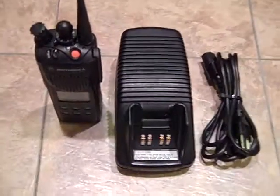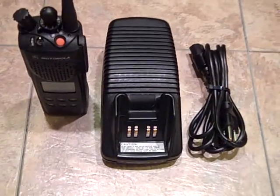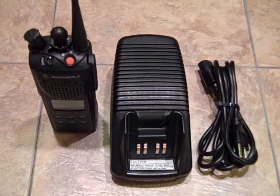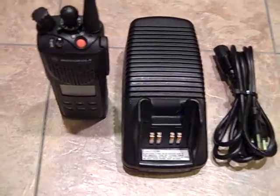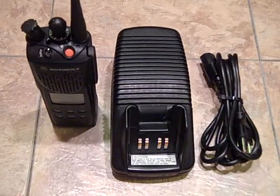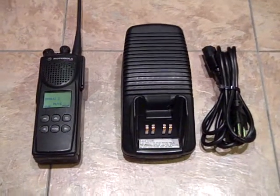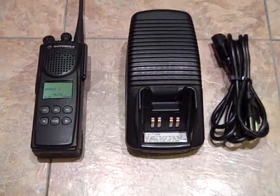So thanks for stopping by, thanks for looking at the listing. Take care. It will come with the CPS and everything you see here. It'll be the radio, everything you see here, and the CPS. Take care guys, thanks for stopping by. Later. Oh, take a look at the pictures that are down below or up above in the listing — I've provided a lot.